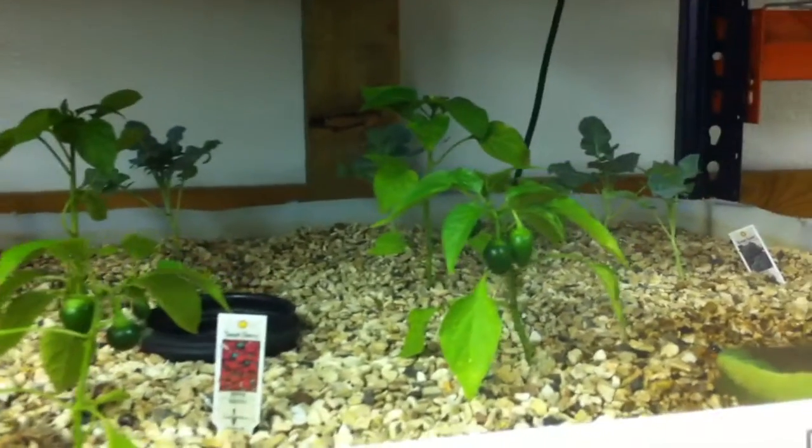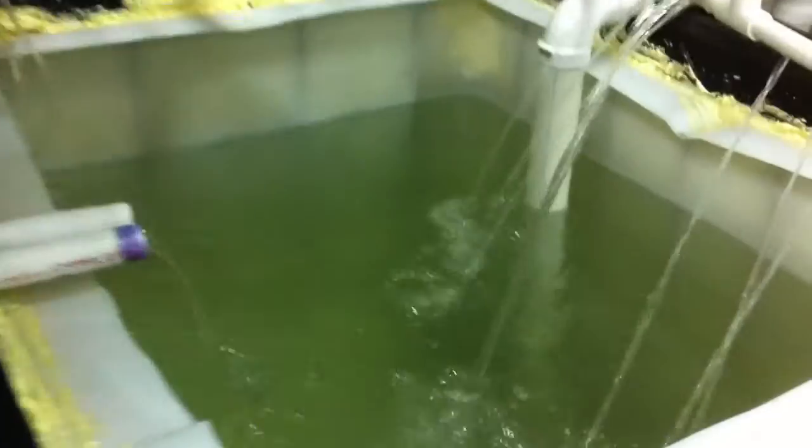The grow beds are doing great. I've got even more growth today than I did yesterday, so I'm real happy with everything. If I can get my chemicals in line, then I'll be doing real good.